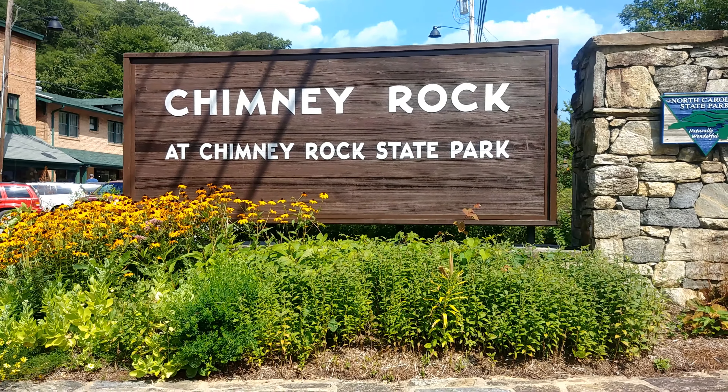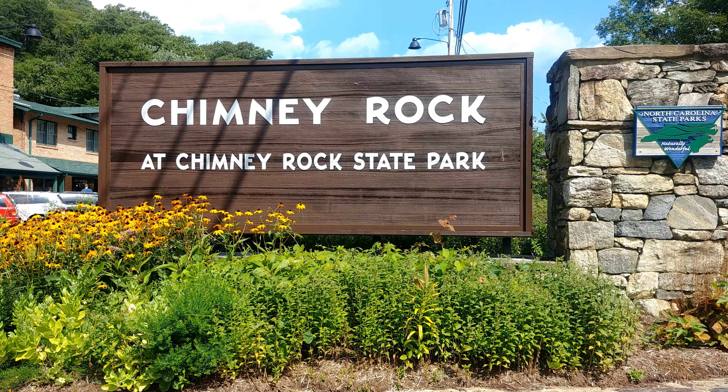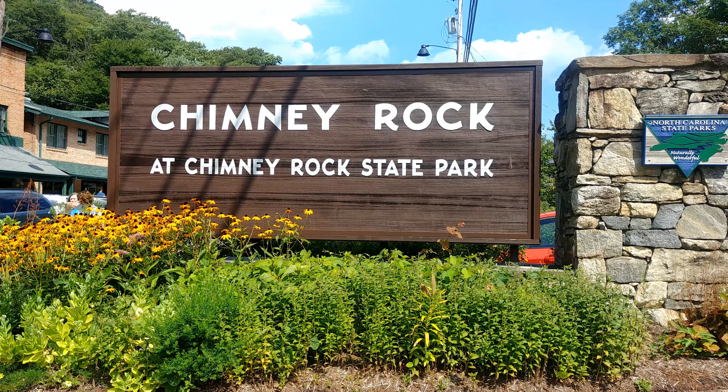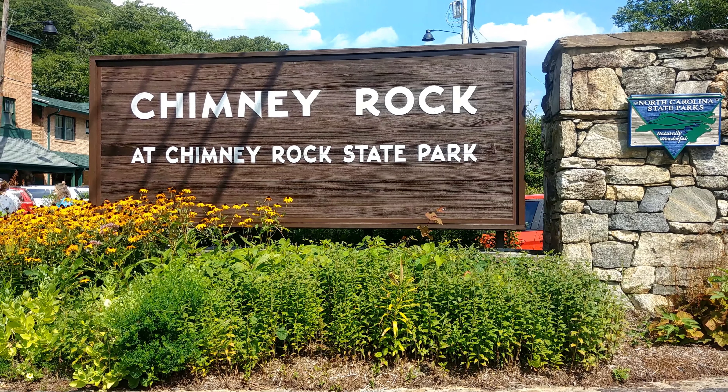We are here today at Chimney Rock State Park, Mountain Man. Going to check out some of the hikes and see what's happening here. This is the entrance down at the bottom in the village. There's a lot of shopping here, and then we're going to go up and check out some of the hikes. So let's go.